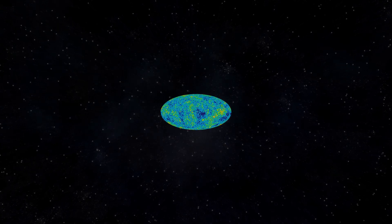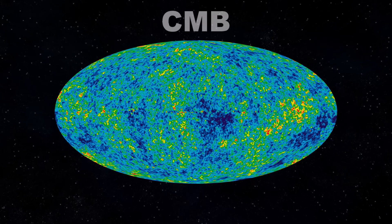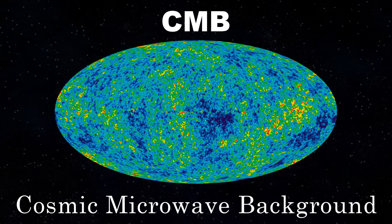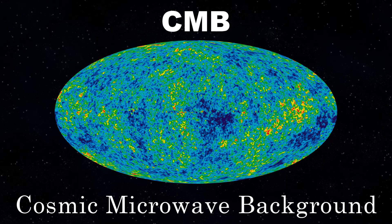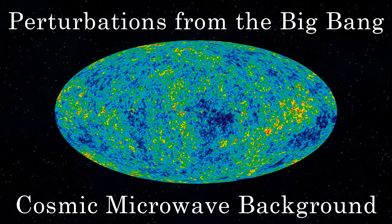I'm sure most, if not all of you watching, are familiar with or have at least seen images such as this of the CMB, or Cosmic Microwave Background, and its reputation as being light from the early universe released when neutral atoms first formed and space first became transparent.